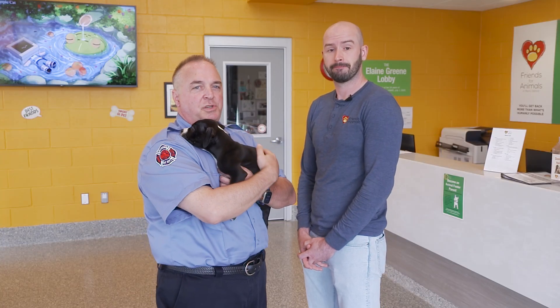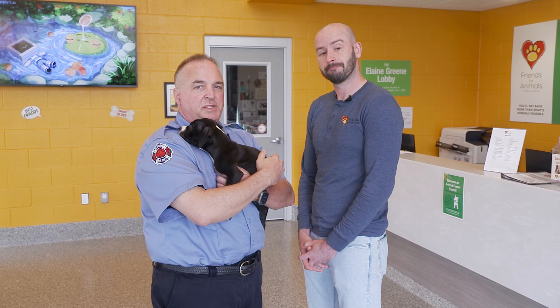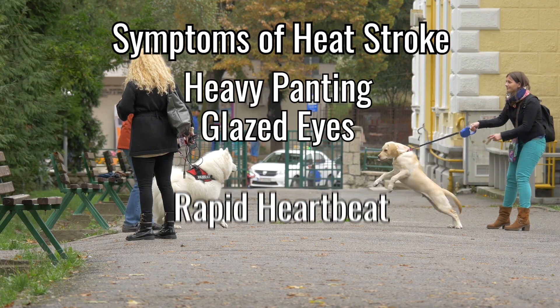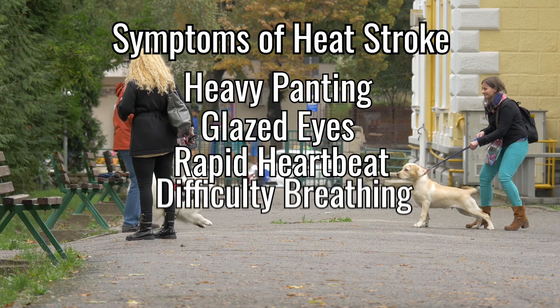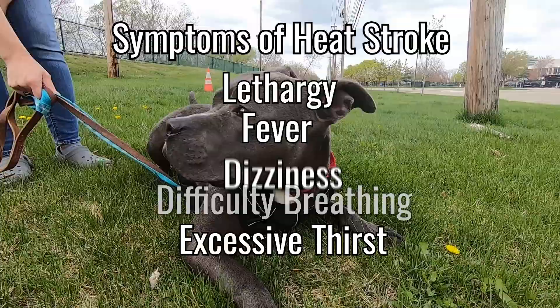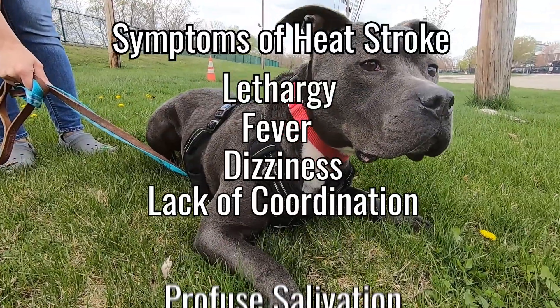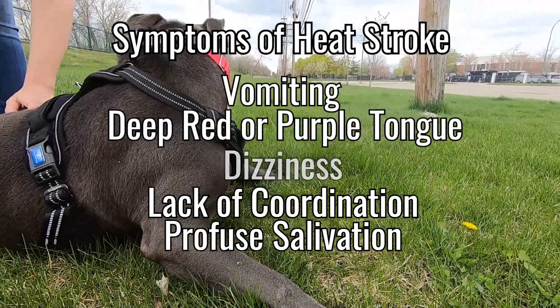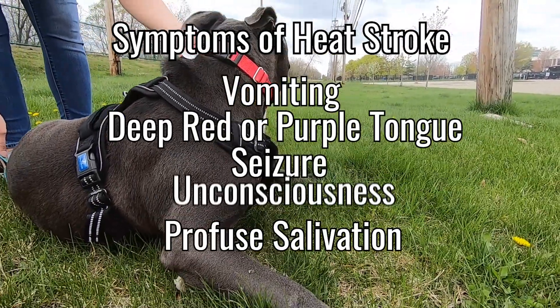All pet owners should know the symptoms of heat stroke. The symptoms include heavy panting, glazed eyes, a rapid heartbeat, difficulty breathing, excessive thirst, lethargy, fever, dizziness, lack of coordination, profuse salivation, vomiting, a deep red or purple tongue, seizure, or unconsciousness.